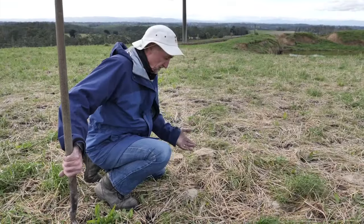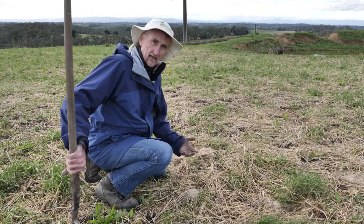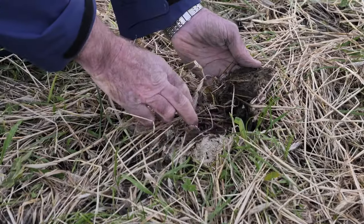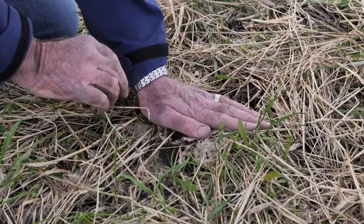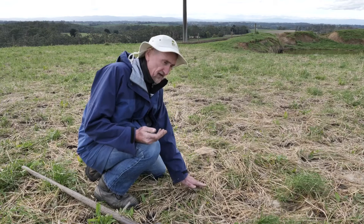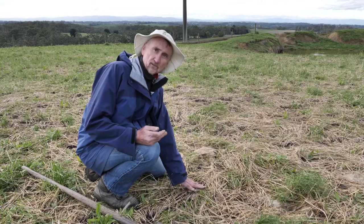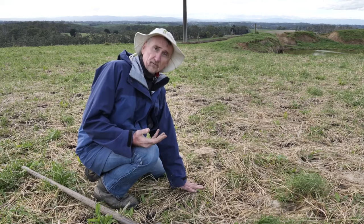Part of the nutrient cycling post-grazing is the deposition of manure on top of the remaining pasture as well. Here we have a small cowpat, and the cowpat has got high levels of available nutrient in it. The available nutrient in the cowpat is available to the soil microorganisms to assist with the breakdown of material that has been kept here in a nice environment of constant moisture and constant temperature, which is exactly what the soil microorganisms need for optimal function.